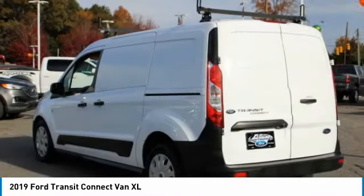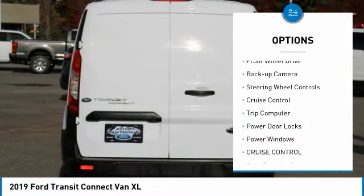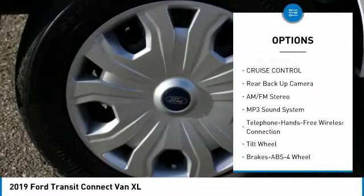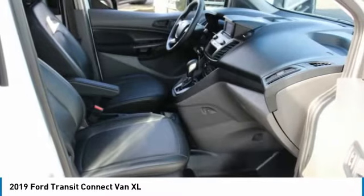Here are some of this vehicle's great options: traction control, daytime running lights, remote keyless entry, FWD, backup camera, steering wheel controls, cruise control, trip computer, power door locks, and power windows.